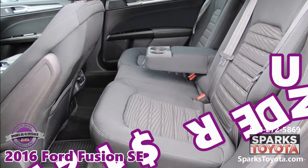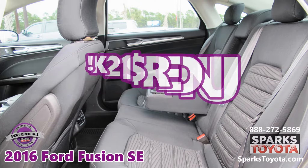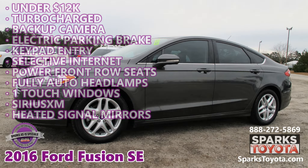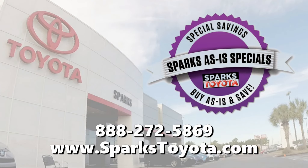It's under $12,000. Visit sparkstoyota.com or call 888-272-5869. Thank you.